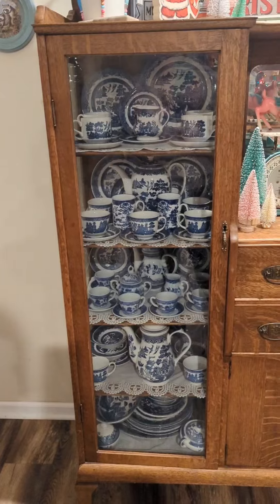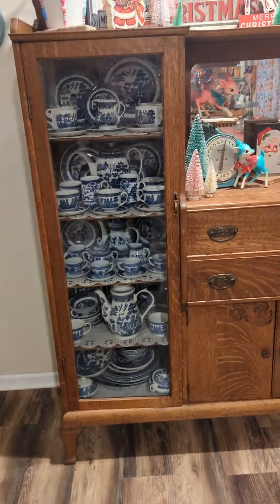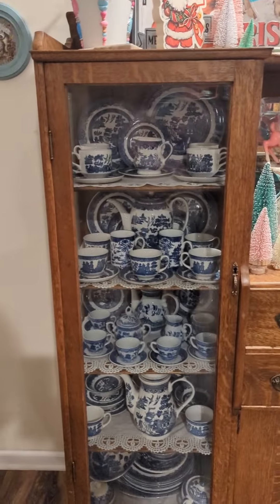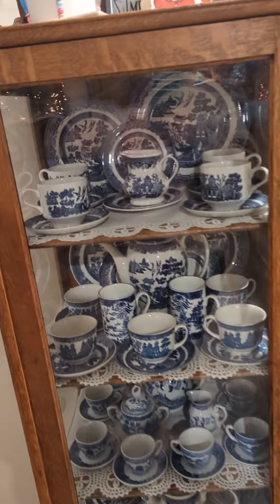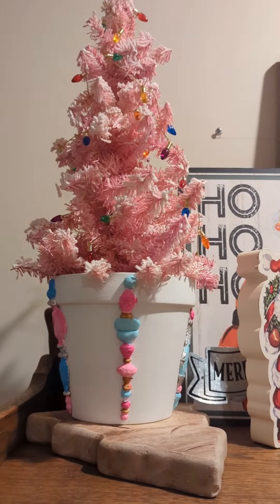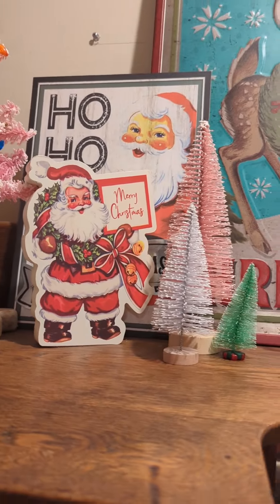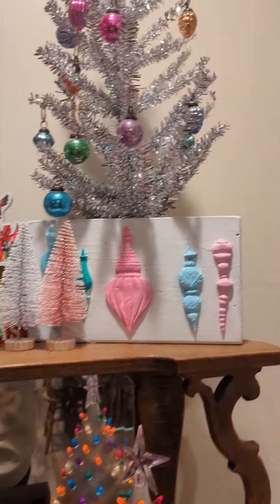They collected the Blue Willow china and passed it down to me and my husband. I do not use it — this is my 'good china.' I keep it in here away from the dogs because they're bad about breaking things if they get too wound up. I got this tree from Hobby Lobby and made the actual base in a video. Most of these little signs come from Hobby Lobby and Walmart, and my bottle trees come from Walmart and Hobby Lobby.